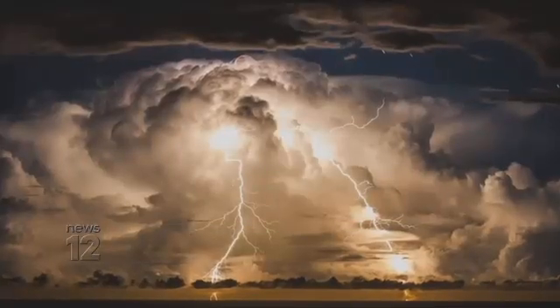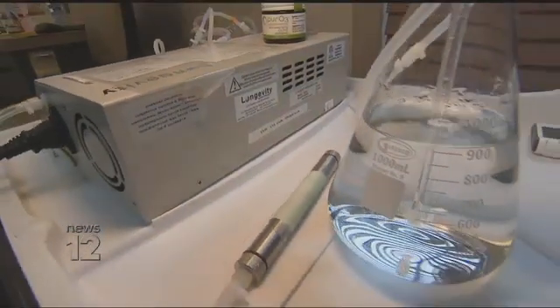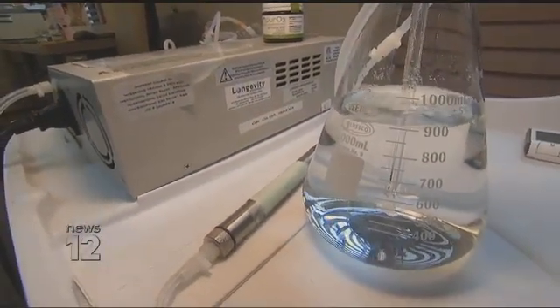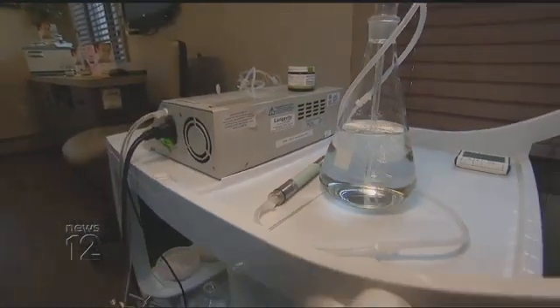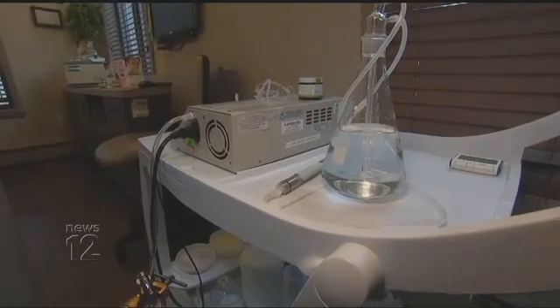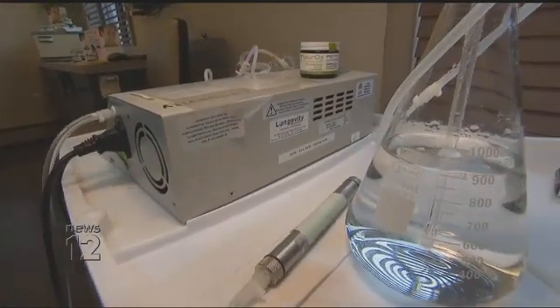As you know, ozone occurs naturally during a lightning storm, but here at Nature's Dental, a dental ozonator produces it on demand. We have the medical grade oxygen fed into the machine and inside there is a lightning type of reaction.